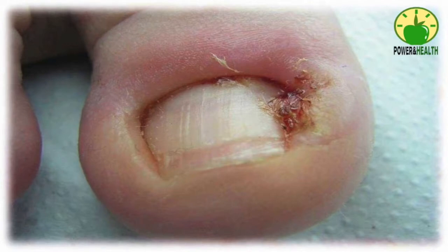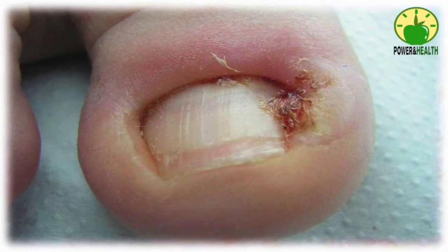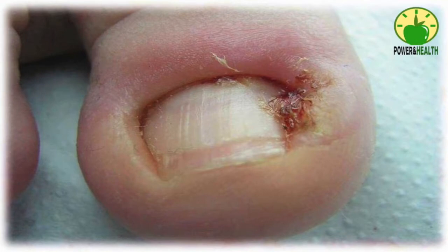Causes of ingrown toenails include wearing tight-fitting shoes, improper trimming of nails, a nail injury, and having unusually curved toenails. People suffering from diabetes or other health problems that cause poor blood circulation to the feet are at a high risk of developing this painful nail problem.